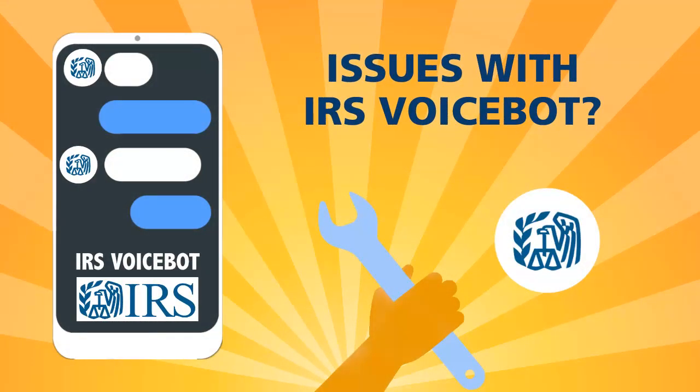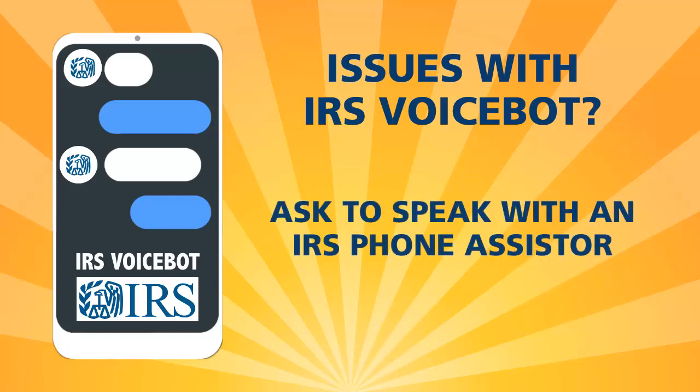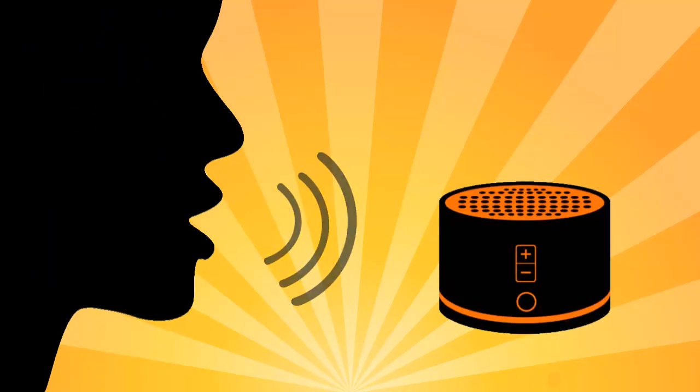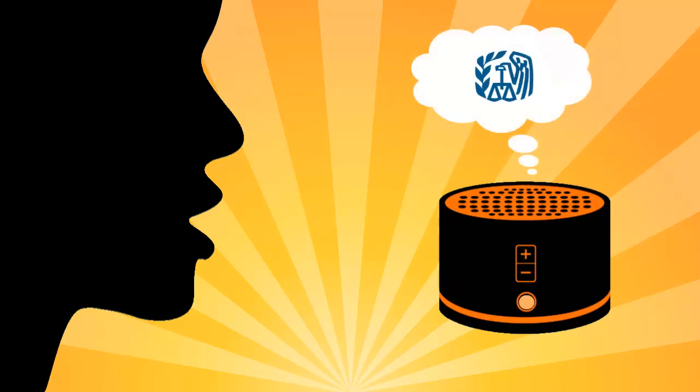If you can't resolve your issue through the voicebot, you can ask to speak with an IRS phone assister. Can I speak to a customer service agent, please? Please hold while I transfer you to a representative.